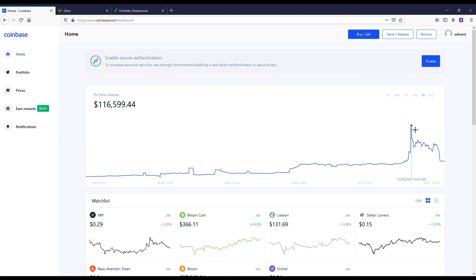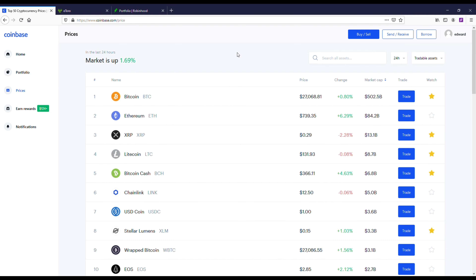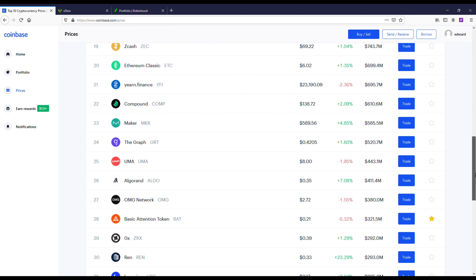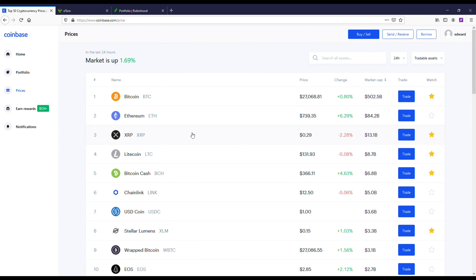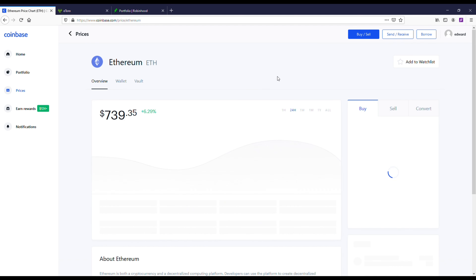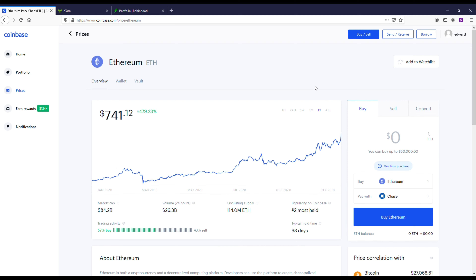Now let's take a closer look at Coinbase, and I'll give some coin recommendations to get started with — not financial advice. This year I actually went over $100,000 in my account. I've taken some money out and right now I've got close to $40,000 in. I definitely had a good year crypto-wise with a ton of profit. Getting into crypto, there are a lot of different coins right now, so it is a little confusing.